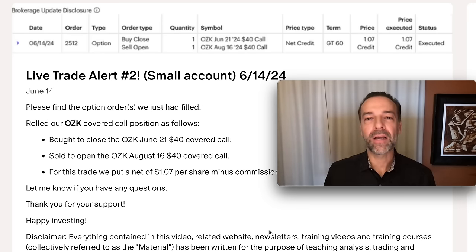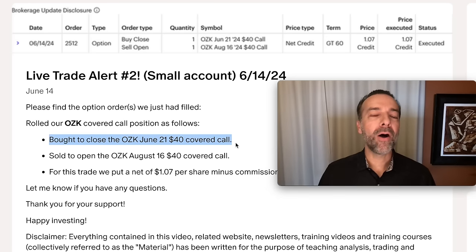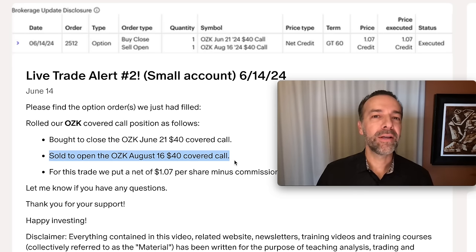Here you see a follow-up trade I did on my covered call in Bank OZK. Notice that several months later on June 14th, I rolled that covered call out. I bought to close the June 21st $40 covered call that I'd sold back in April, and I sold to open the August $40 covered call at the same strike price.